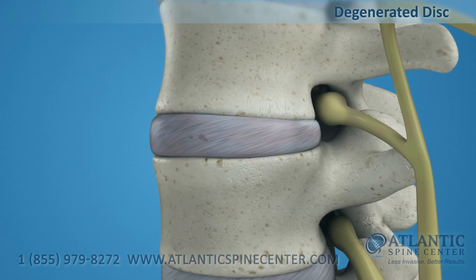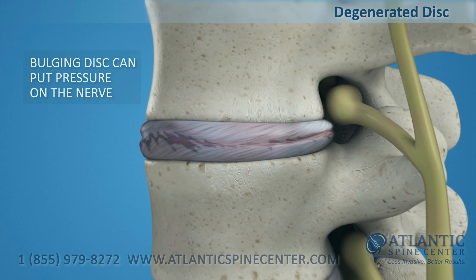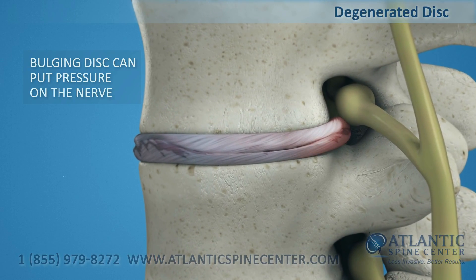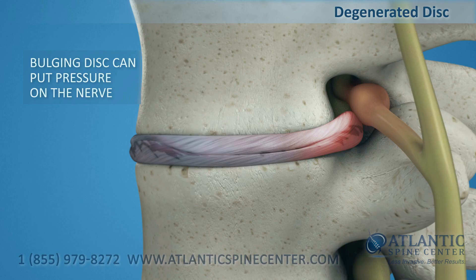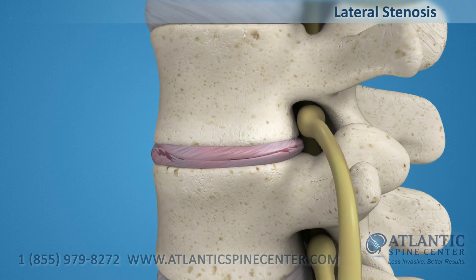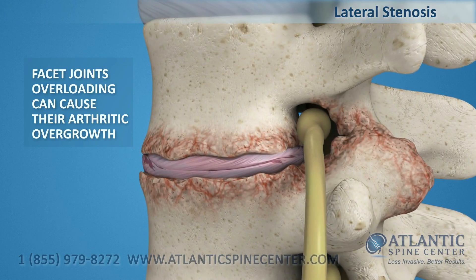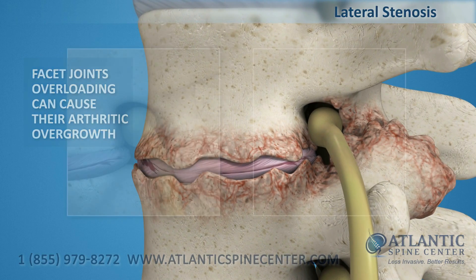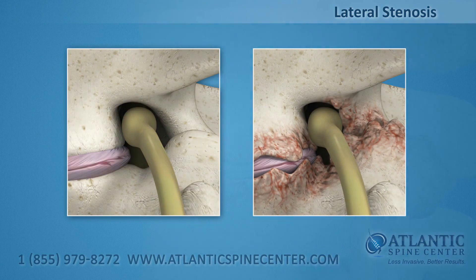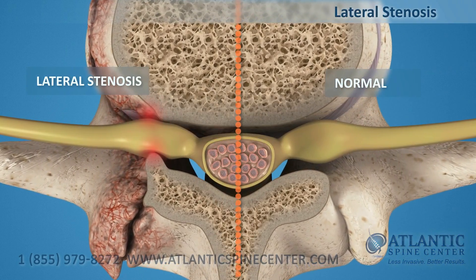In consequence of aging or trauma, the intervertebral disc can be damaged or degenerated. Loss of disc height can cause bulging of the disc, putting pressure on the nerves exiting the spine. Disc degeneration and facet joint overloading can cause arthritic overgrowth. This resultant loss of space in the foramen can cause squeezing or pinching of the nerve roots as they exit the spine — a condition called lateral stenosis.